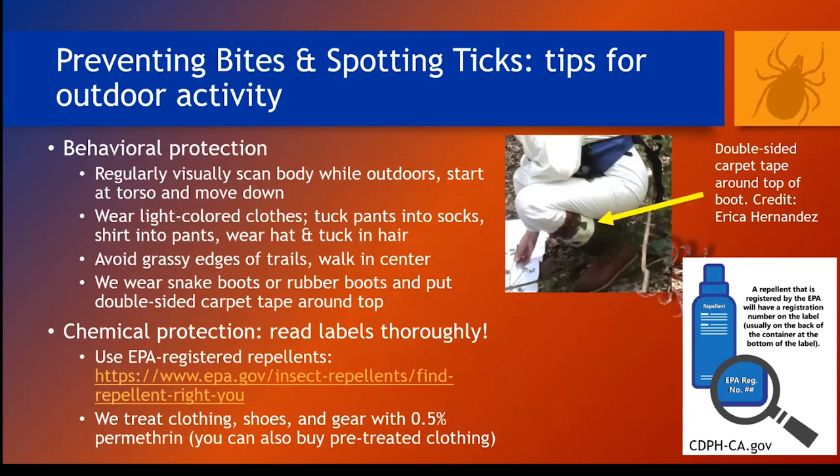Chemical protection can also be very powerful. Remember to read labels carefully and use EPA-registered repellents — they've been shown to work. The EPA has a great repellent-choosing tool where you can enter in your personal variables to find products right for you — it could be synthetic or organic chemicals, for mosquitoes and ticks, for adults or children. Our team treats our gear with permethrin, and I do recommend this product if you regularly work in tick habitats, but it's essential that you read the label. We spray our gear outside, let it dry thoroughly, and remember that it's highly toxic to cats when wet.